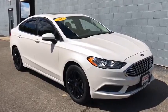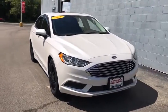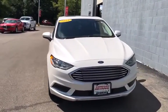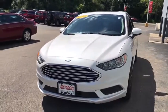Looking for the right vehicle? Check out the 2018 Ford Fusion. You can have both impressive power and great economy in a Fusion. This vehicle has less than 15,000 miles.